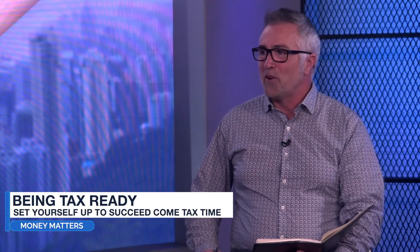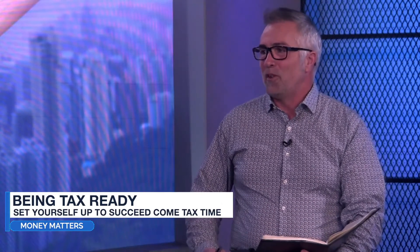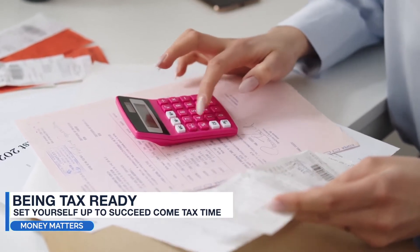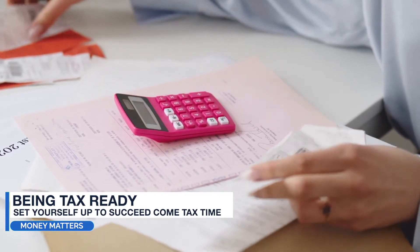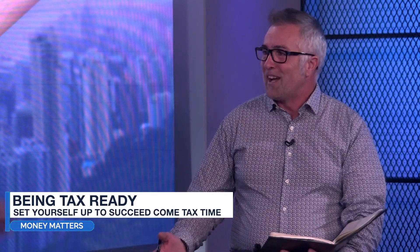It happens every year — people delay their taxes because they're disorganized and they don't want to have anything to do with it. We're busy, Steve. The problem is you — you've got the problem. So I'm going to give people watching this episode a three-step approach. It's not that hard, so if you're not tax ready at the end of a tax season, you're the problem.